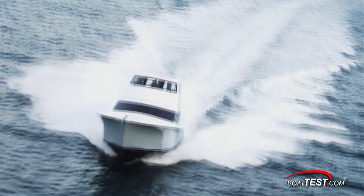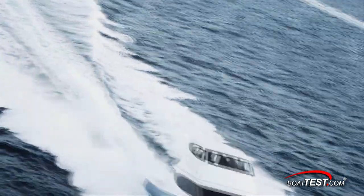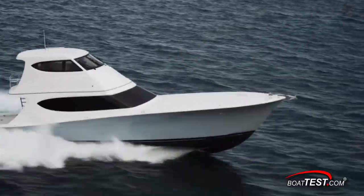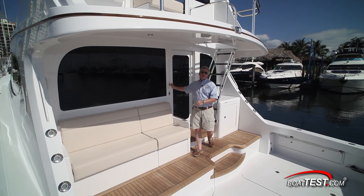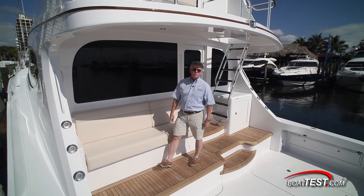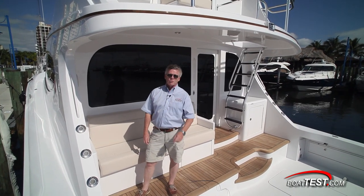In my opinion, Hatteras has done a good job of creating an offshore boat that can be customized in many ways to suit its owners' needs for both big game fishing and for extended cruising. That's our full features walkthrough of the Hatteras GT 63 Enclosed Flybridge. For BoatTest.com, I'm Captain Steve. We'll see you on the water.